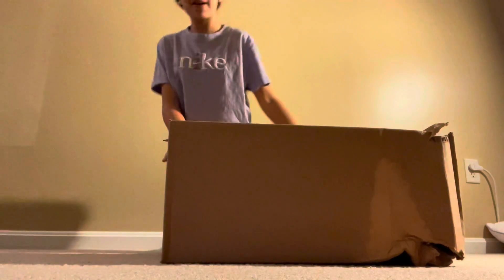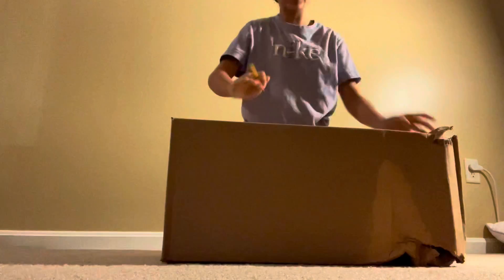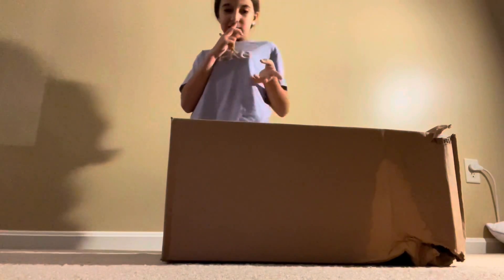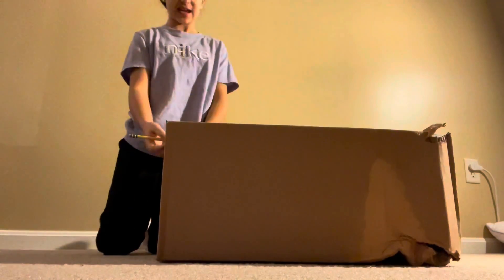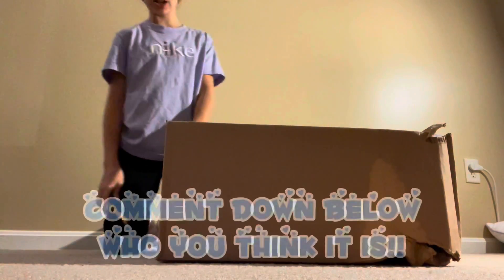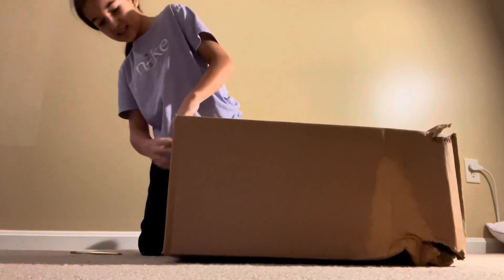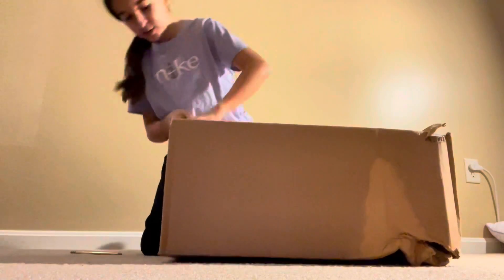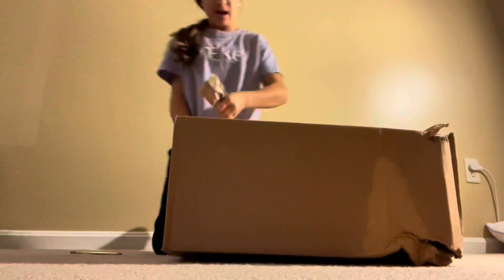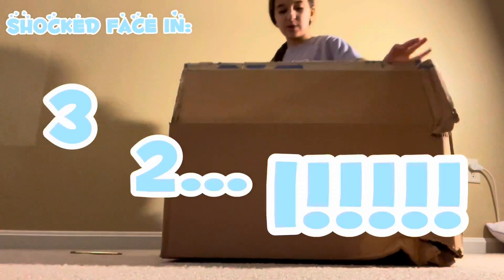Hey guys, I just came back from school and there's this package at our front door. I just recently ordered two Squishmallows. This one is from Walmart and we're going to open it. I'm pretty sure it's who I think it is. It has my name on the package. It was also out in the rain.